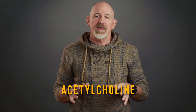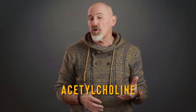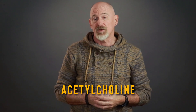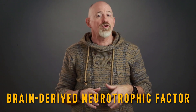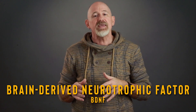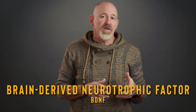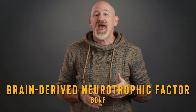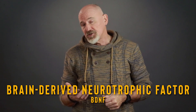Now, acetylcholine can't cross the blood-brain barrier, so it must be synthesized within the brain. Some nootropics, upon crossing the blood-brain barrier and entering the brain, separate into compounds that can produce more acetylcholine, and others that increase the uptake of acetylcholine into the brain. Additionally, I want to mention brain-derived neurotrophic factor, or BDNF. BDNF is a protein that helps support the survival of existing neurons and encourages the growth and differentiation of new neurons and new synapses.